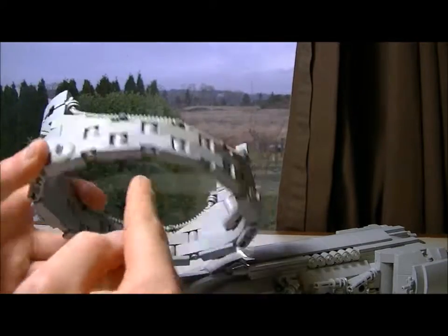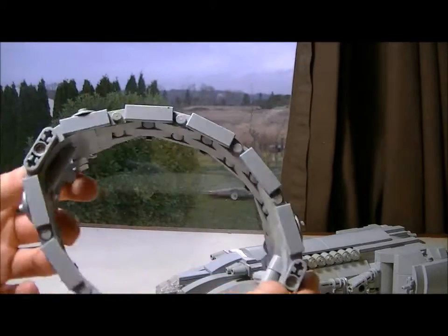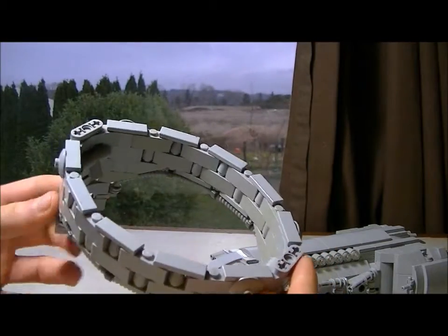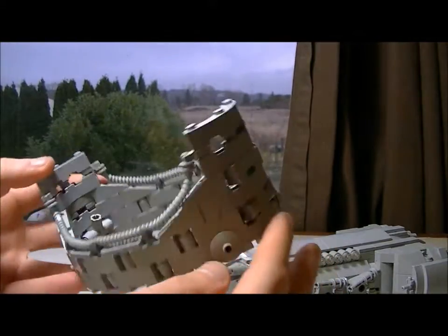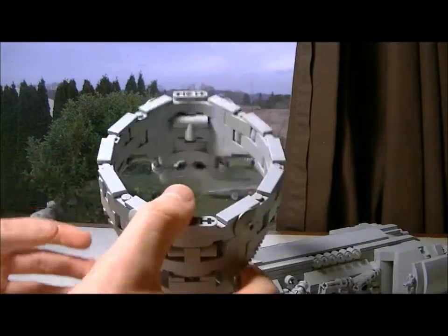It's got a cool little building design here where you kind of bend bricks — talking about the Legos now, not the space station. I didn't come up with that technique; you can read the description of the video to find the guy I got it from. He's much more talented than I am.